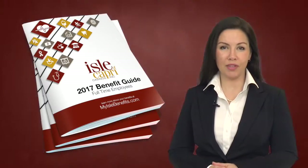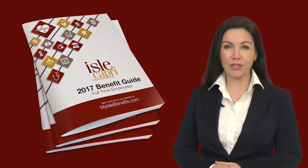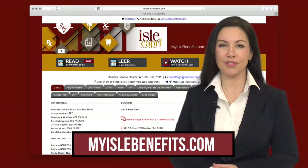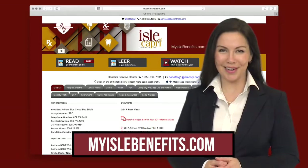Hi and welcome to your 2017 benefits meeting. We're here today to quickly review the changes to your 2017 benefits package as well as guide you through the enrollment process. All of the plan information we'll be discussing is contained in the benefit guide that's available from your local HR department, and this information is also available 24 hours, seven days a week from your help site myislebenefits.com.